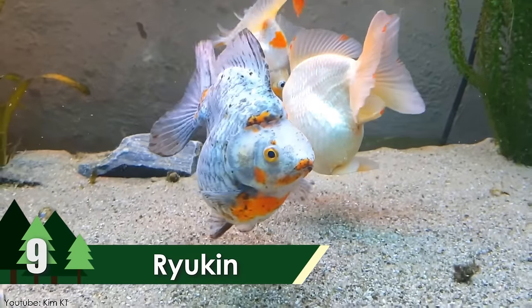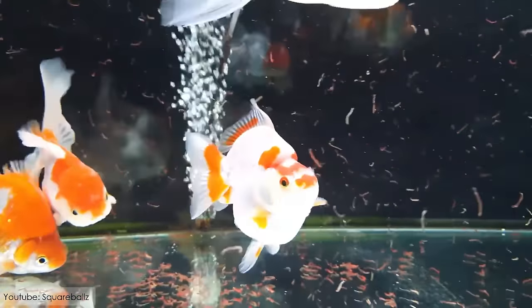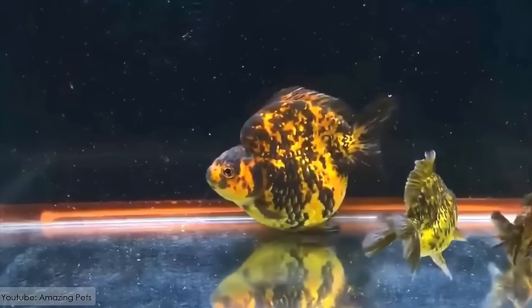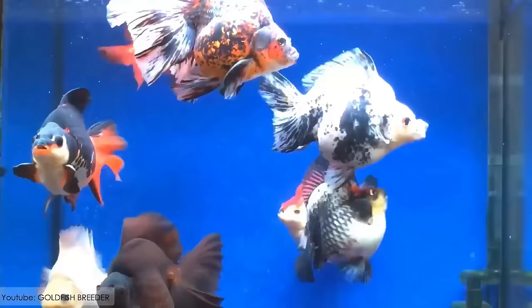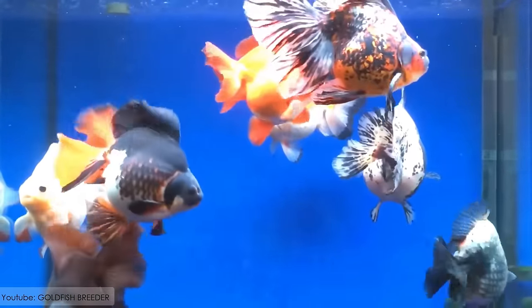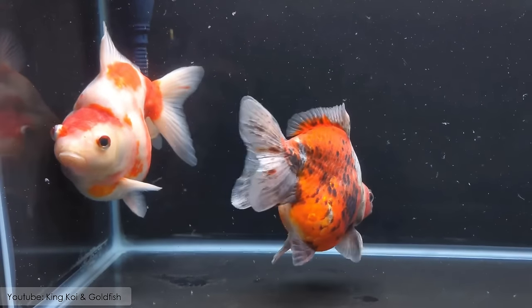Ryukin. Bright and cute as a button, Ryukin is a goldfish breed that has a distinctive hump on its shoulder area of the body. Also imported from China, this beautiful little fish is available in red and white, silver, blue, black and other color variations as well. It has a pointed head with a triple or quadruple tail.